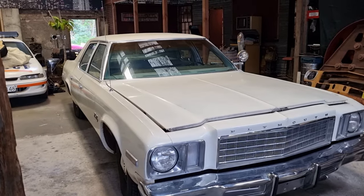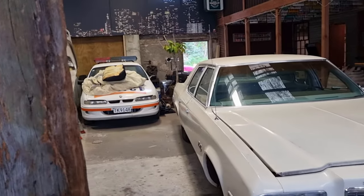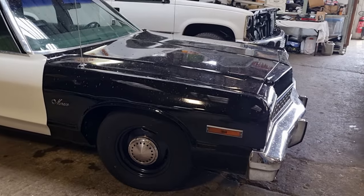So I hope you like cop cars as much as I do. At some point we'll come back and show you more. Thanks, guys.